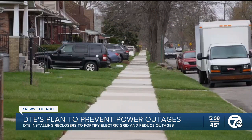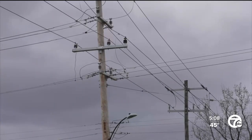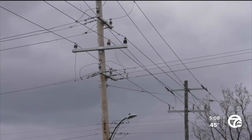Over the next few years, DTE is adding thousands of smart devices known as reclosers to their electric grid. By doing so, leaders with the company say it will improve safety, speed up restoration times, and reduce outages. For Detroiters who live near Gleason and Greyfriar Street, over time they've seen their fair share of power outages.